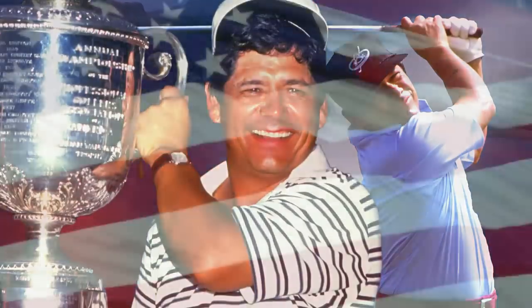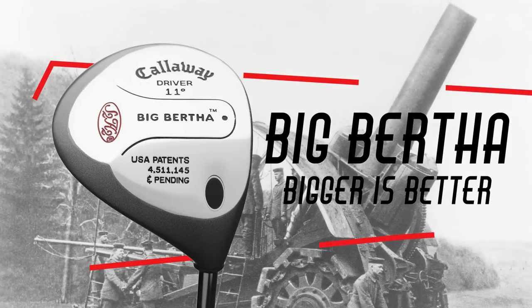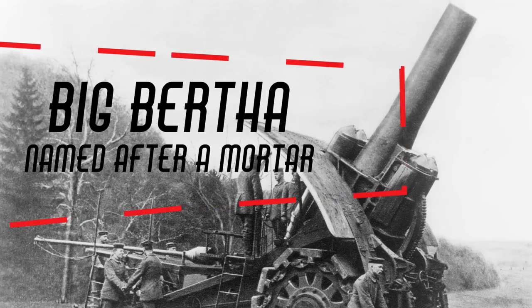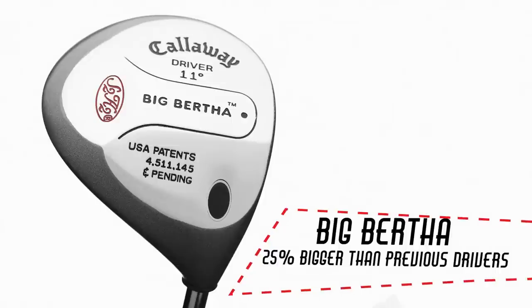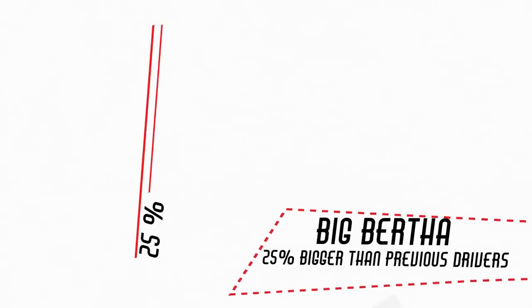Everything in American culture was getting bigger in the early 90s, and that includes Callaway's Big Bertha. Named after a World War I howitzer, the Big Bertha launched into popularity with its giant stainless steel head, which was 25% bigger than the current drivers of the time.